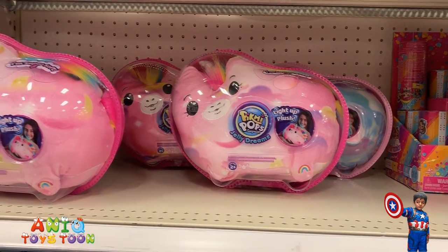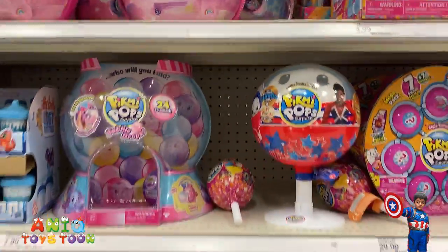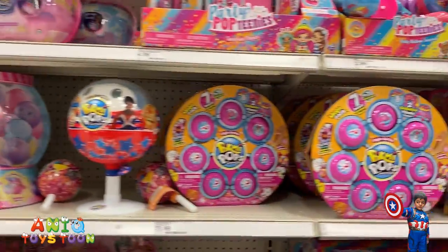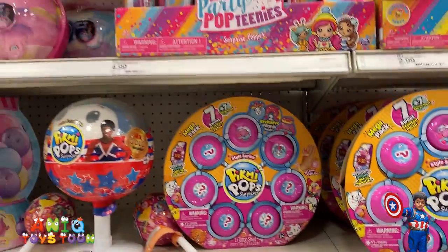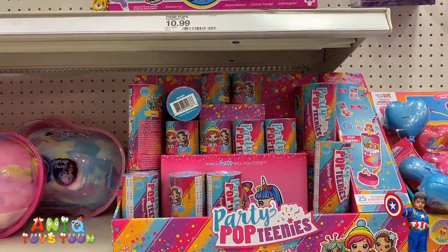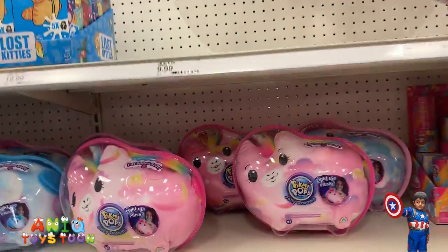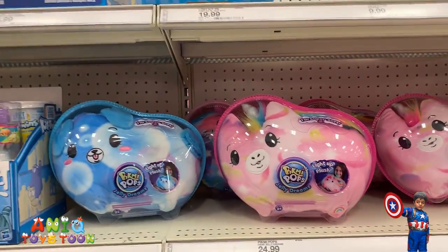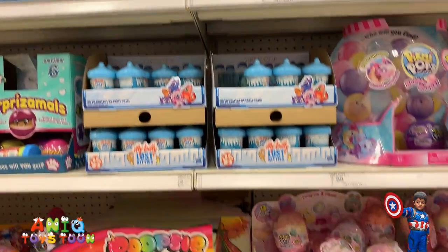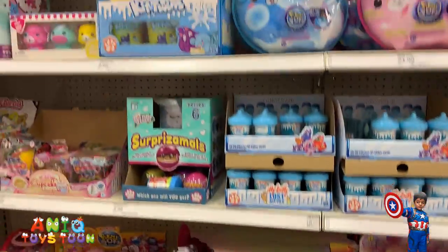These Pick Me Pops — I think these are really cute. Big Pick Me Pops, and they have a bunch of them. Look at these cute Pick Me Pops! I really like these Pick Me Pops, guys — these are beautiful. Awesome big Pick Me Pops!